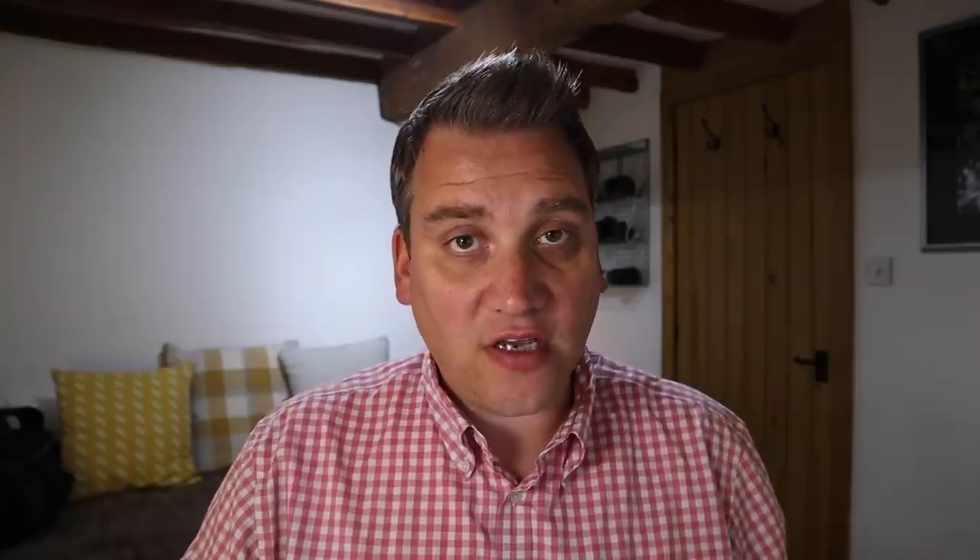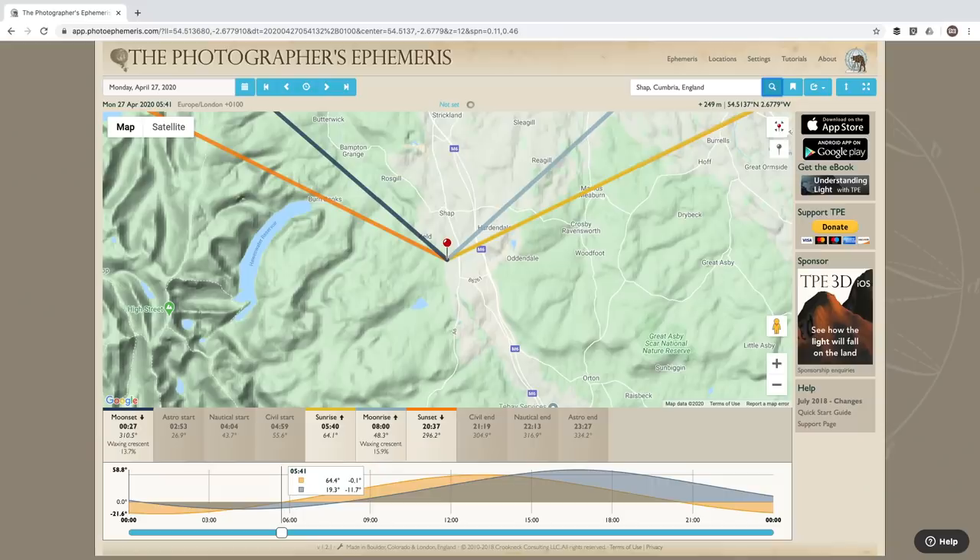To figure out where the sun will be rising and setting I use a website called the Photographer's Ephemeris. This allows me to see the angle at which the sun will be rising and setting for any point in the world on any day of the year. At the moment the sun is rising at about 64 degrees from north, so we're about 20 degrees south of where it will be rising during the summer solstice.